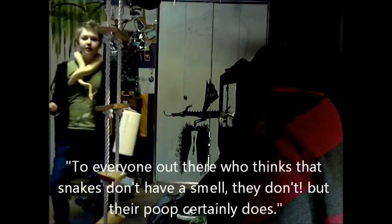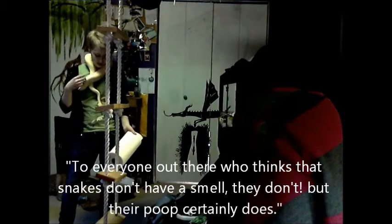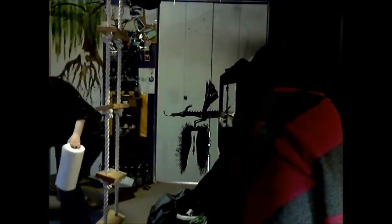To everyone out there who thinks that snakes don't have a smell — they do when their poop surgeon... they definitely do have a smell.